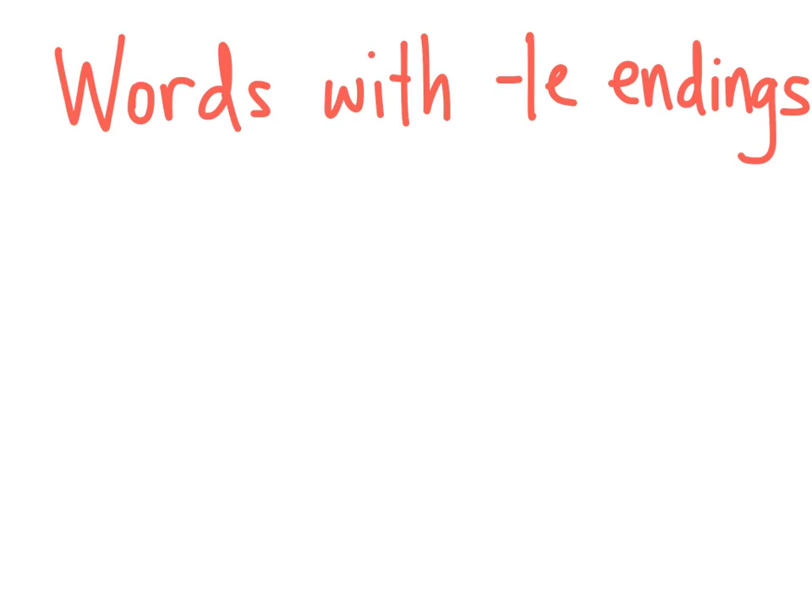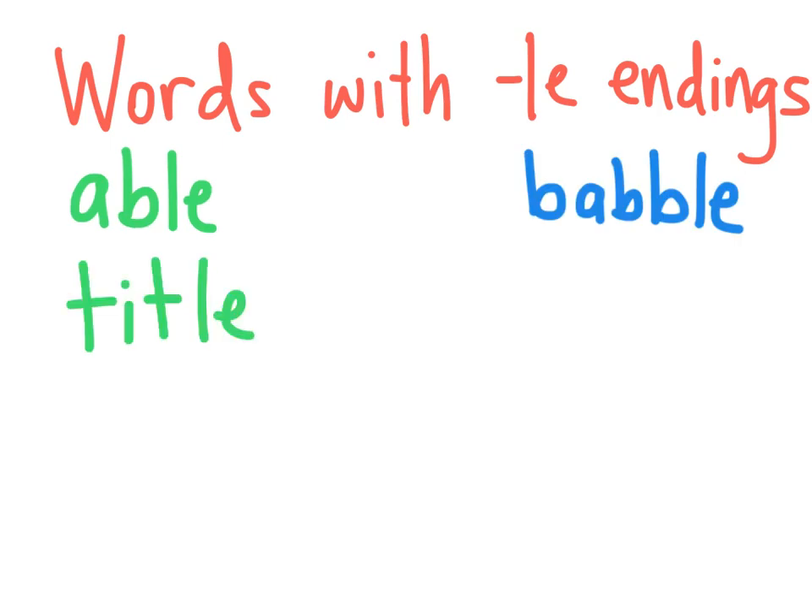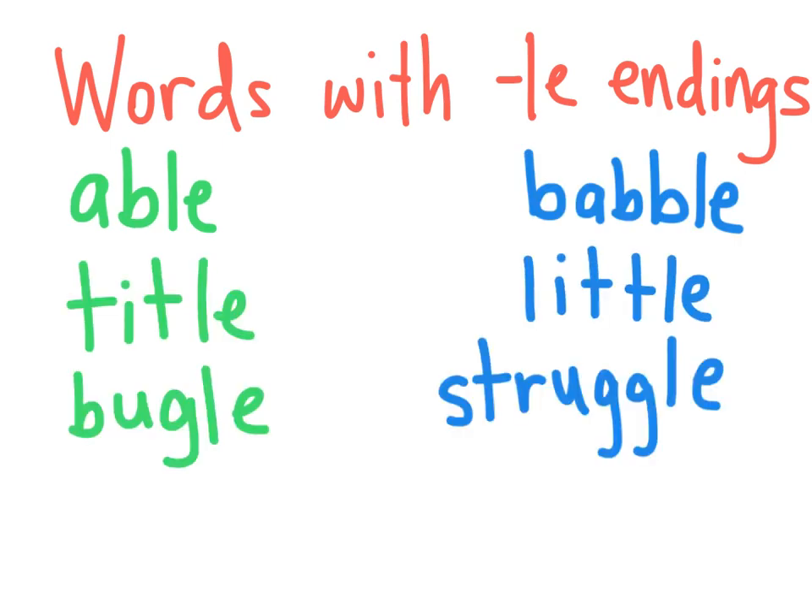We've been talking all about words with LE endings. Words like able, babble, title, little, bugle, and struggle.